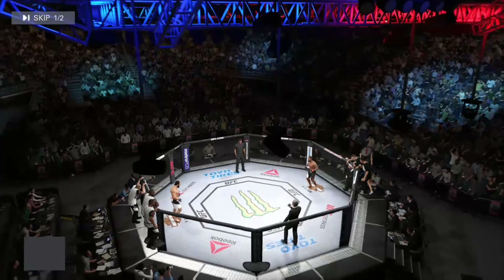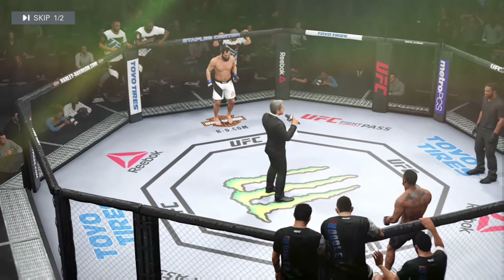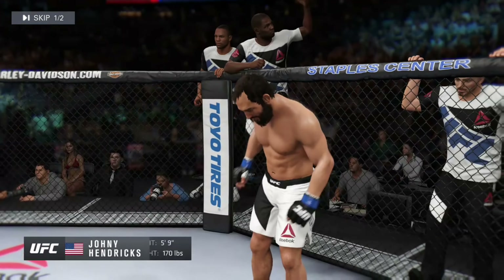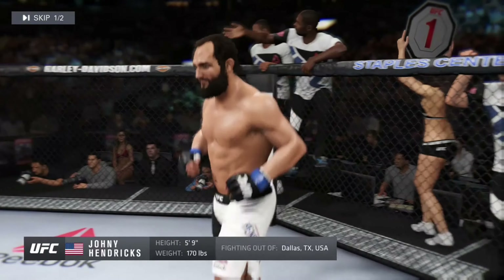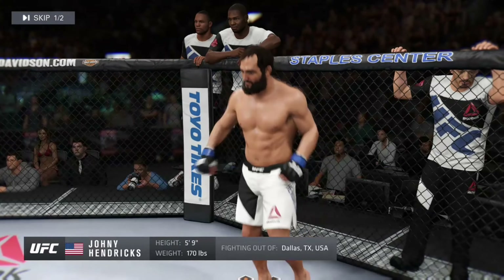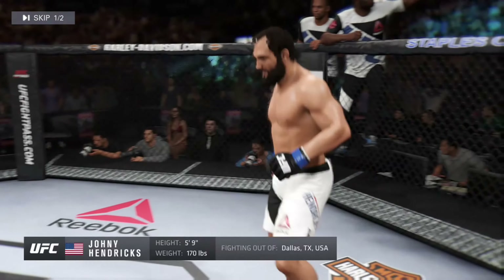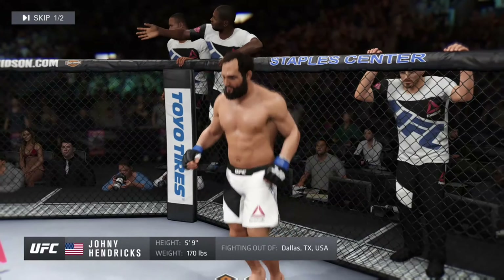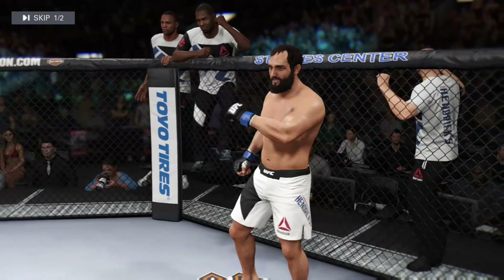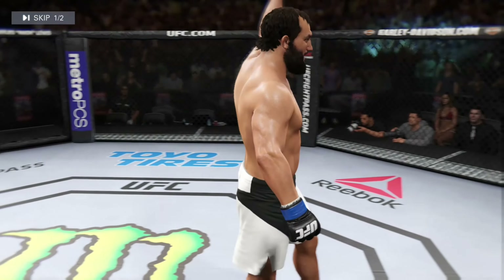Bruce Buffer takes the mic. Ladies and gentlemen, this fight is three rounds in the UFC Welterweight division. Introducing first, fighting out of the blue corner — a wrestler holding a professional record of 17 wins. He stands five feet nine inches tall, weighing in at 170 pounds, fighting out of Dallas, Texas. Ladies and gentlemen, presenting the former UFC Welterweight champion, Johnny 'Big Ring' Hendricks!